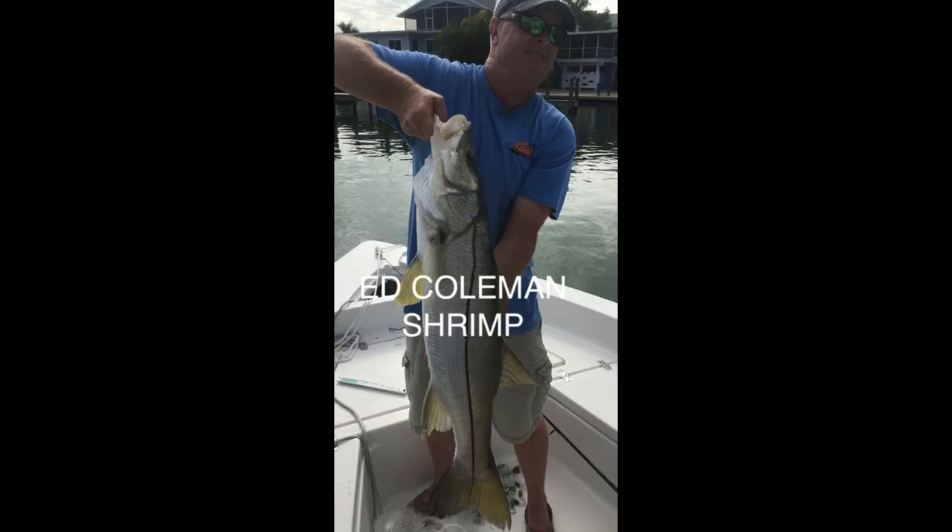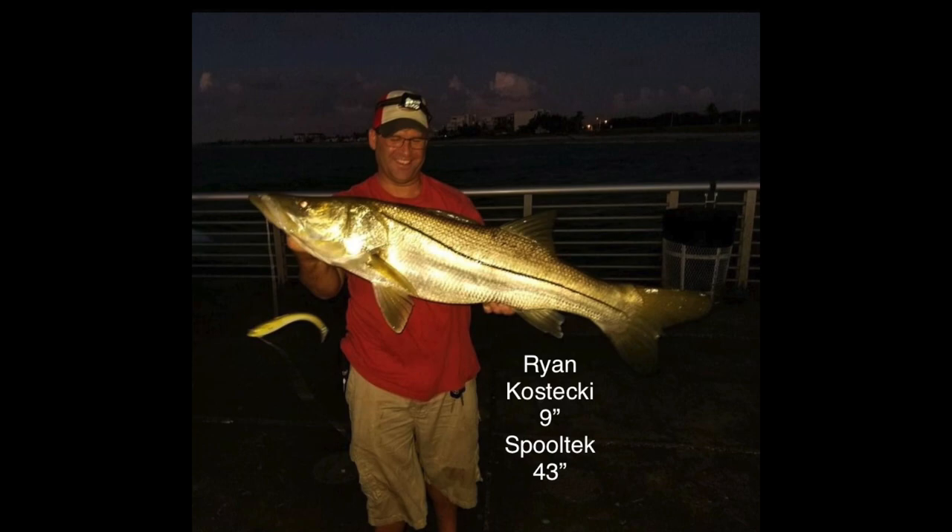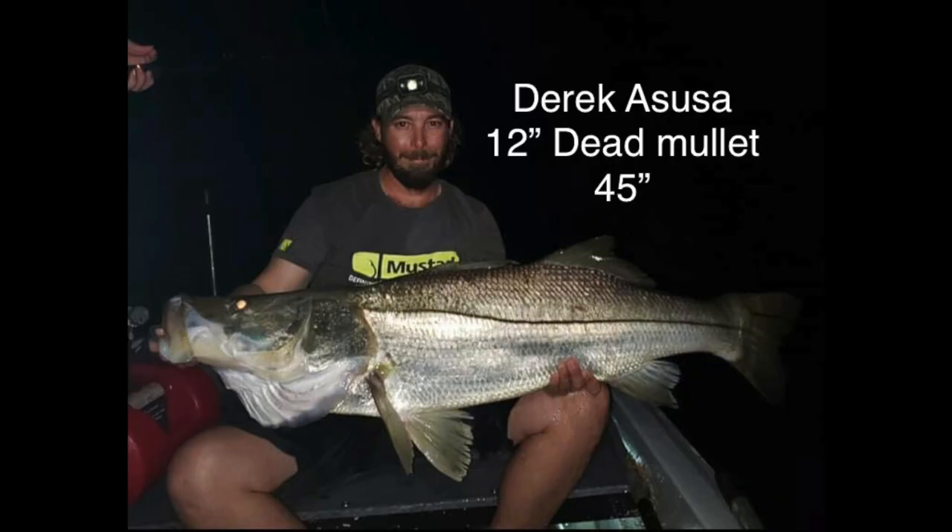Next we have Ed Coleman — he caught this on a shrimp. Next we have Ryan, he caught this on a mullet, 44 inch. Ryan caught this 43 inch on a Spooltek. Derek caught this one on a dead mullet, 45 inch.